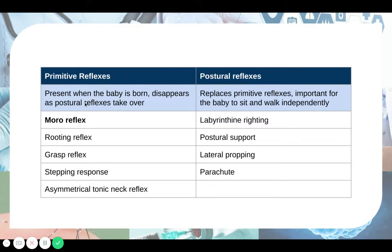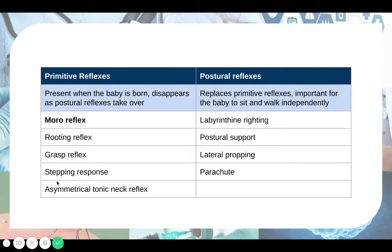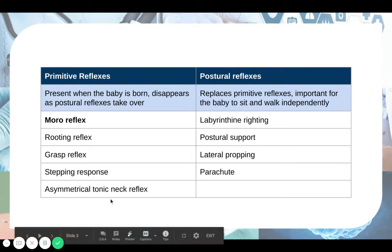Now we'll focus on primitive reflexes. These are the ones listed in the textbook: the Moro reflex, the rooting reflex, the grasp reflex, the stepping response, and the asymmetrical tonic neck reflex — also known as ATNR. First, we'll be looking at the Moro reflex.